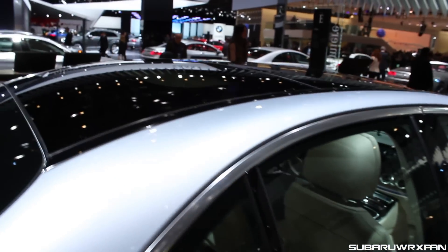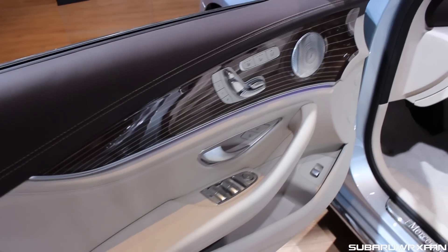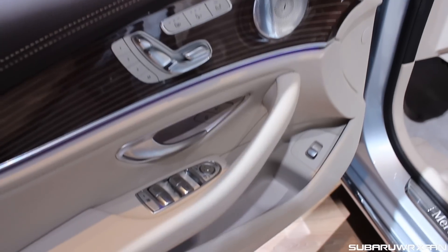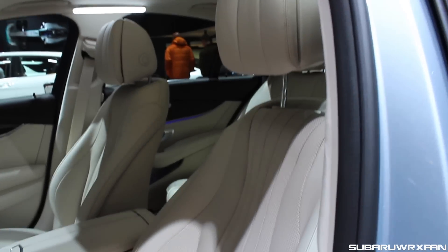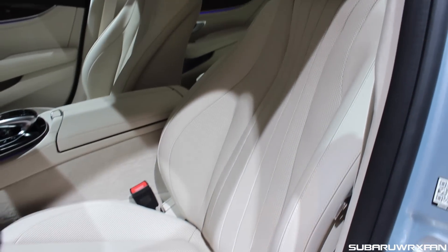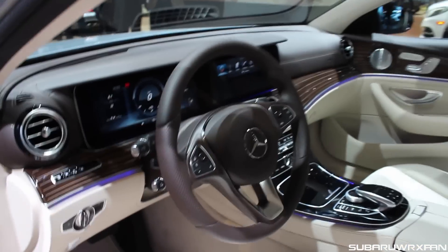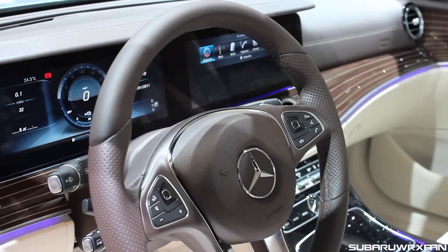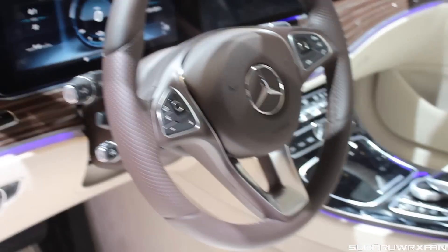It looks really great from all the angles. Hopping inside here, you can see the nice accent lighting, and the metal buttons like all the Mercedes have — just a beautiful interior. Very comfortable seats, and very nice-looking as well. You have that nice new steering wheel which has those little black touch-sensitive buttons on it — very cool and very sporty.